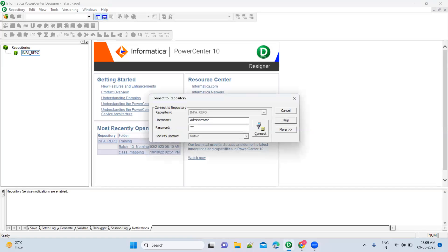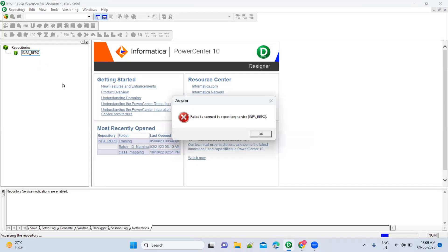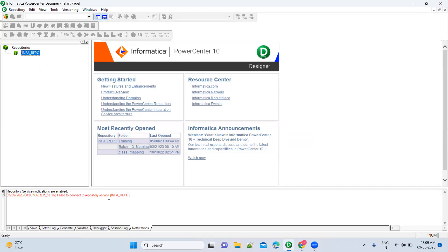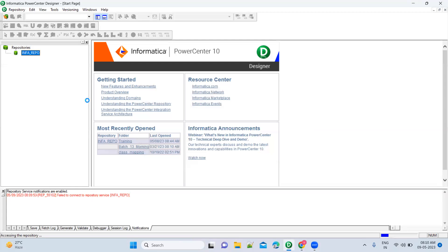Now the Informatica services appear to be up. Let me try to connect — it is trying to connect. It still failed, which means the services are not fully up yet. Let's wait two more minutes. I'm on this window and not doing anything — just waiting. The pop-up came, so Informatica services are up now. It will try to connect — still taking time, let's wait again.